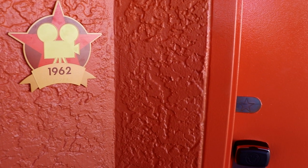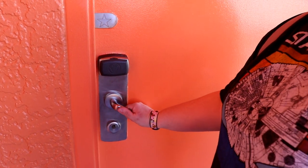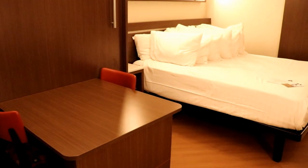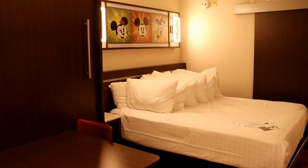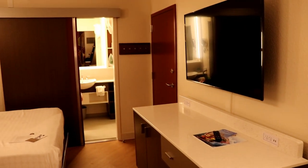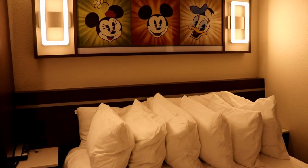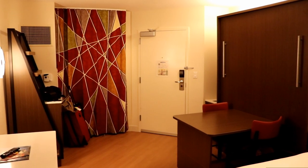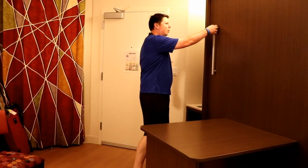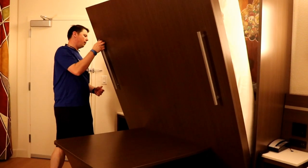The rooms at All-Star Movies all look the same on the inside, no matter which section of the resort you're staying in. Just like the rooms at Disney's Pop Century Resort, the rooms here feature two queen beds, one of which is a folding bed that turns into a table when not in use. The beds are raised off the ground to allow you to store luggage underneath if needed. The rooms are 260 square feet and feature a refrigerator as well as a coffee maker. My husband Evan demonstrated how easy it is to turn the fold-down bed from a table into a queen-size bed.